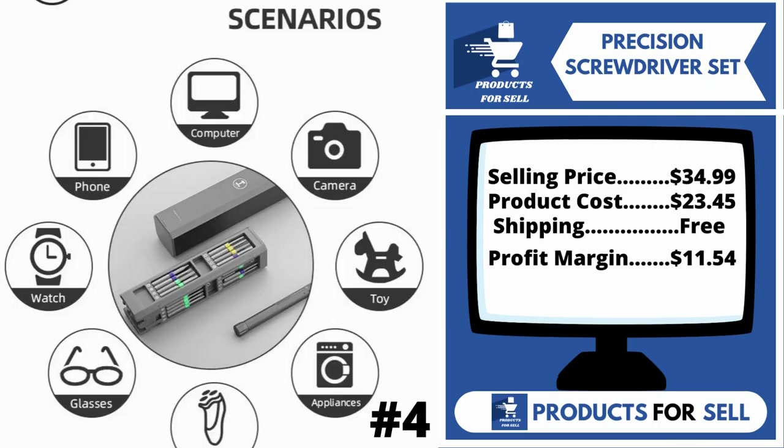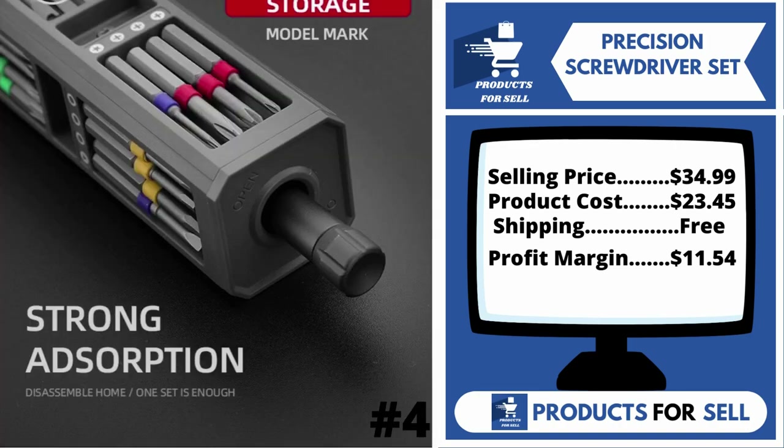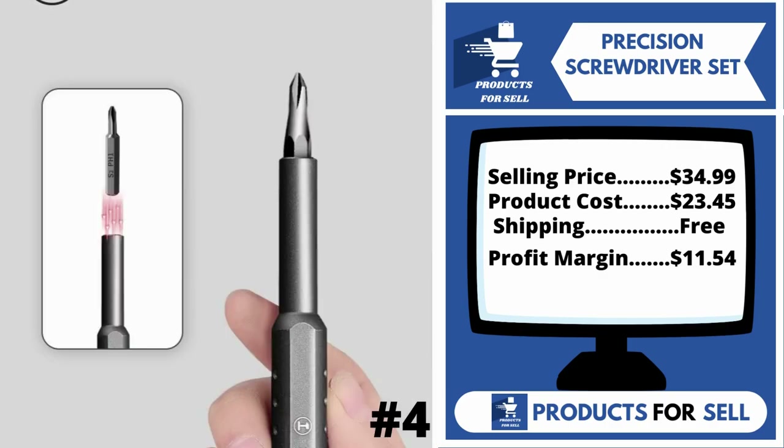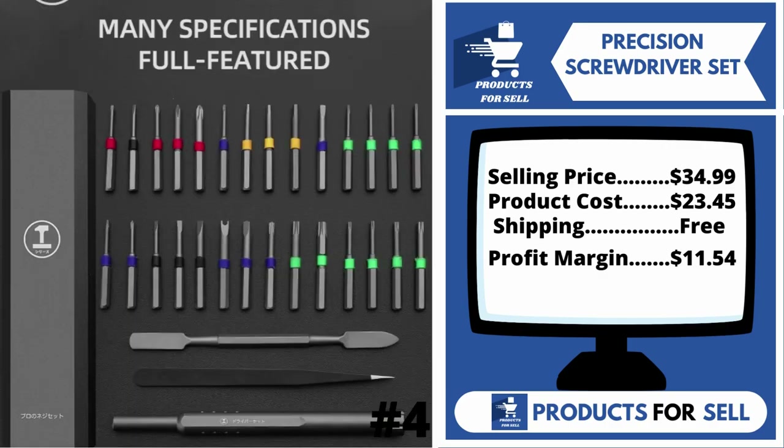The selling price for the Precision Screwdriver Set is $34.99, whereas the product cost is only $23.45. Shipping is completely free, so you're looking at a good profit margin of $11.54. Sell this product.